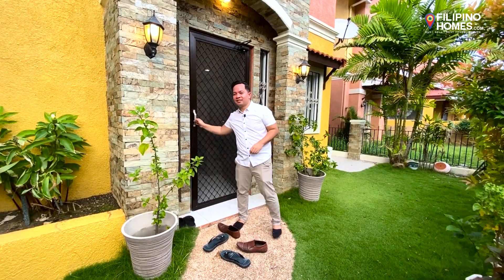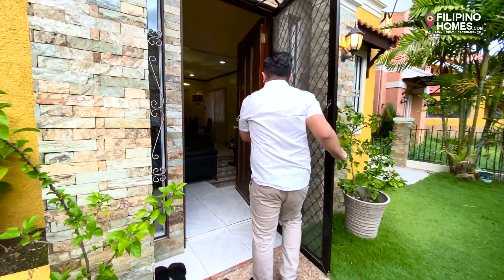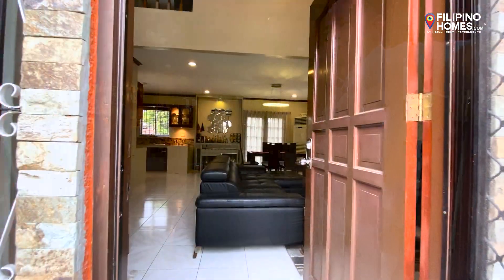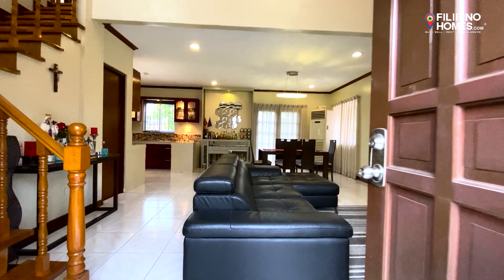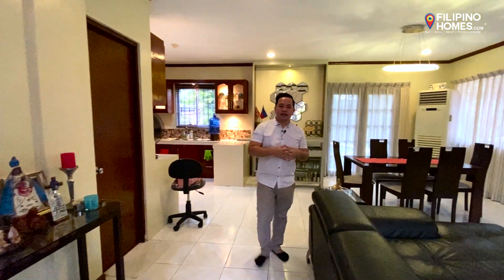Let's go into the house. As you can see, there's a very big living room here where you can entertain a lot of guests.